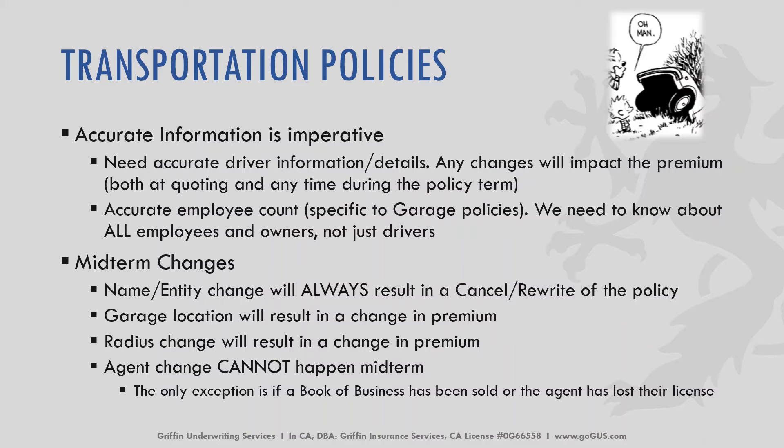Specific to transportation policies — this is something that often gets missed. Accurate information is absolutely imperative with transportation policies, and really all policies. The need for accurate driver information and details is imperative; any changes can and will impact their premium both at quoting and at any time during the policy term. And accurate employee count — this is specific to garage policies. We need to know about all employees: not just the owners and drivers, but also bookkeepers, clerical staff, mechanics, etc. We need to know the entire employee count.